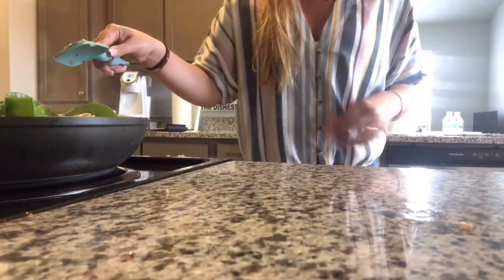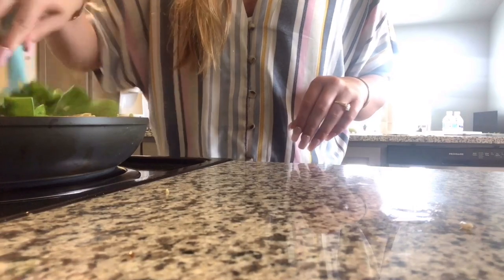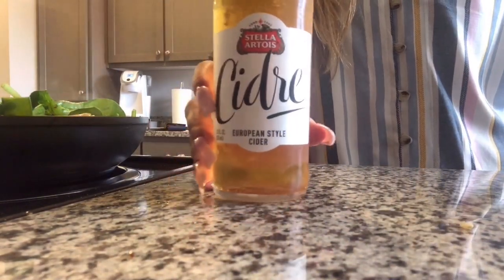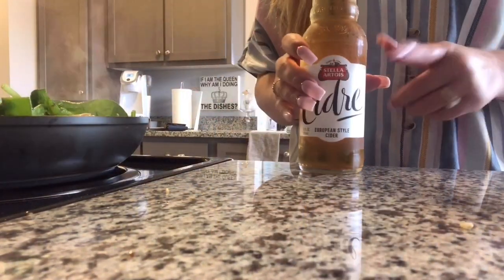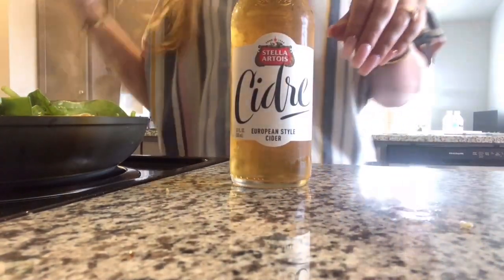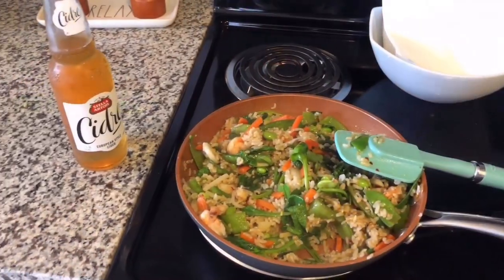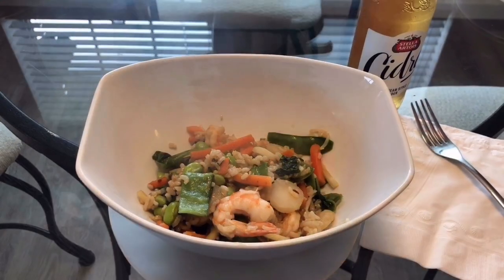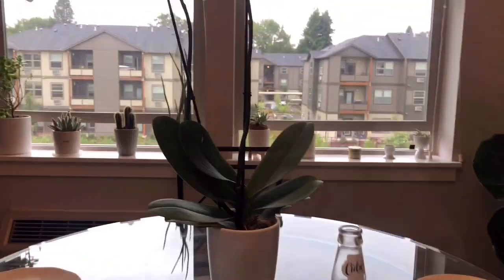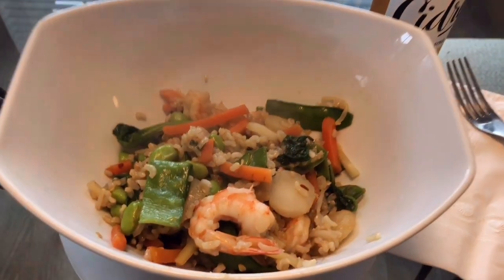Just cooking here waiting for it to get ready, and I'm sipping on this cider. This one is my favorite — the Stella Artois cider. It's by far the best cider if you haven't tried it, now you know. It's the best — it tastes like really crisp, yummy apples. Okay, now we're pretty much done so I'm gonna put it in a bowl. Okay, now I'm officially done with meal one — dinner. Enjoy!